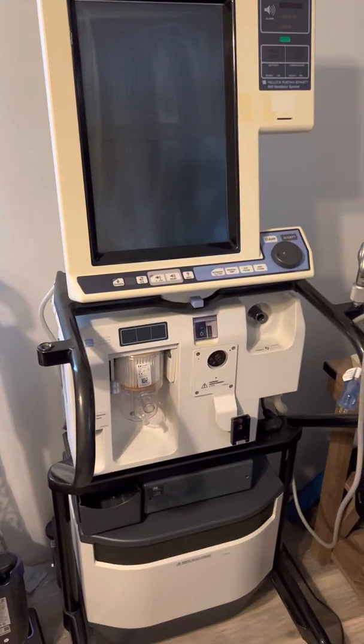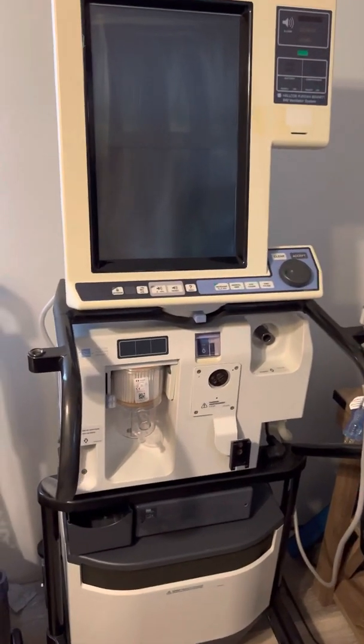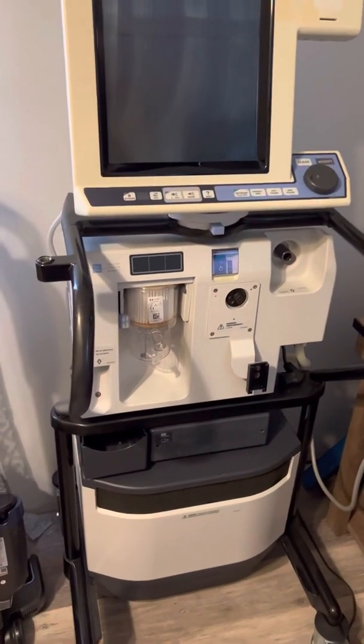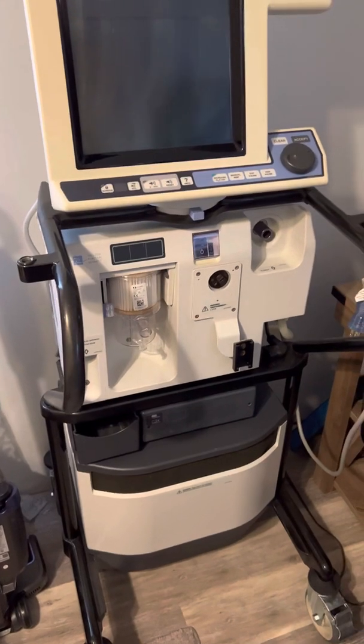Good morning everybody. I have with me very different content. This is the Puritan Bennett — actually, no, it's the 840. Sorry, I lied. It's the 840.